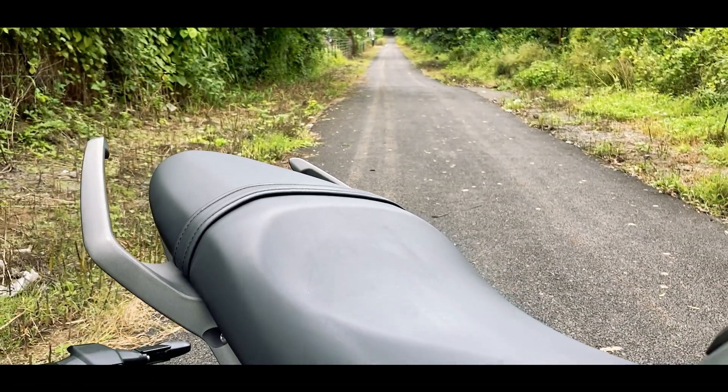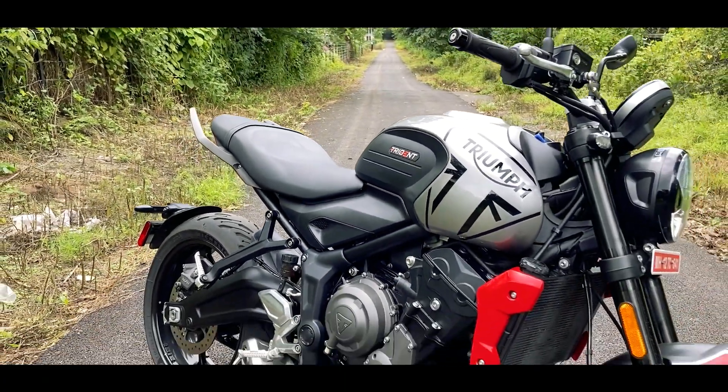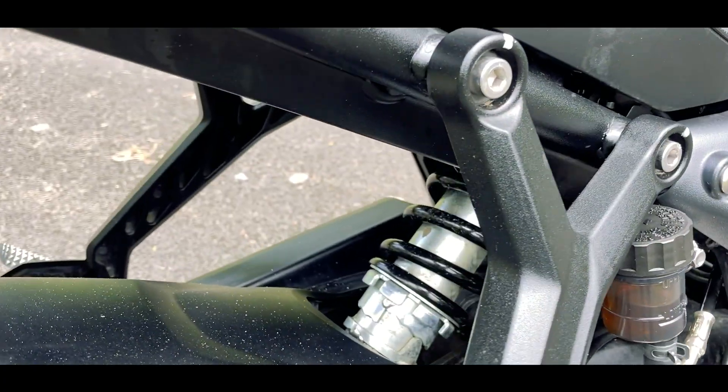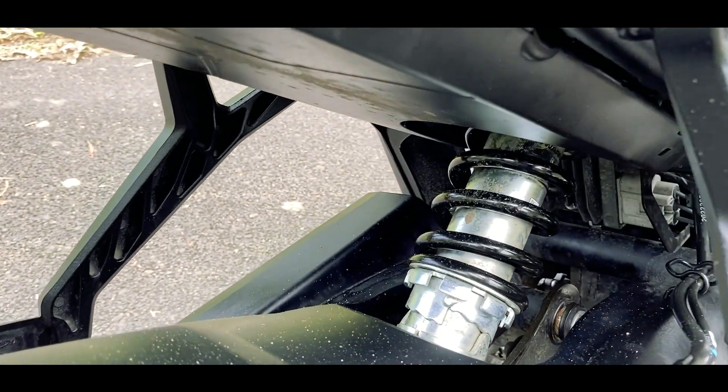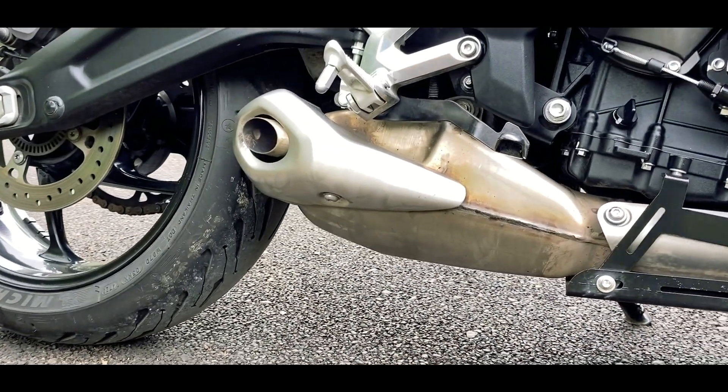The Trident gets a slightly step-up single seat which is decently padded — slightly stiff for the pillion. At the rear you get a monoshock by Showa with preload adjustment, and then there is this underbelly exhaust. Let's check out how it sounds.